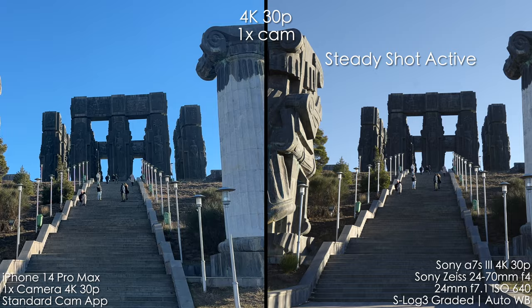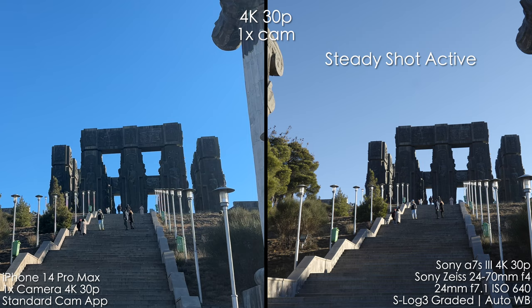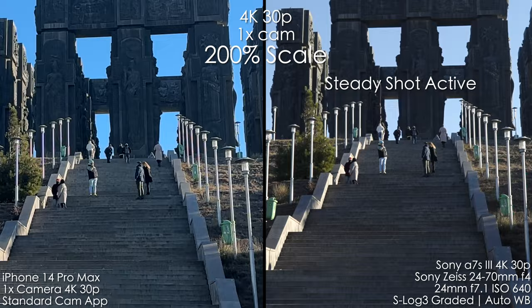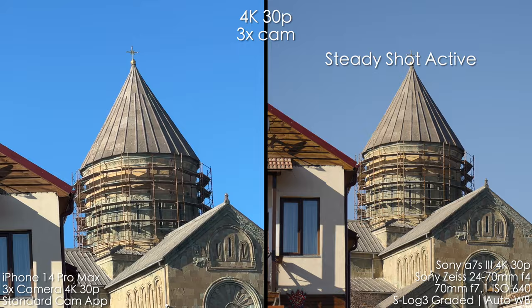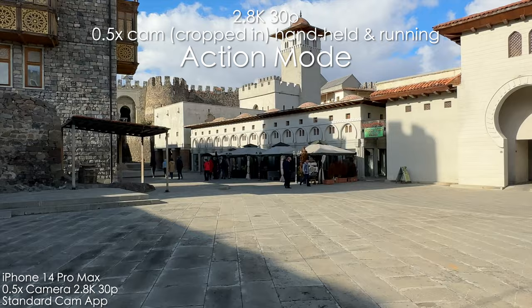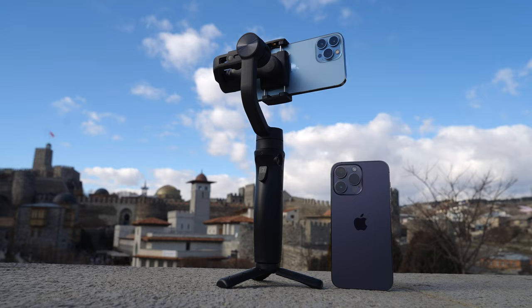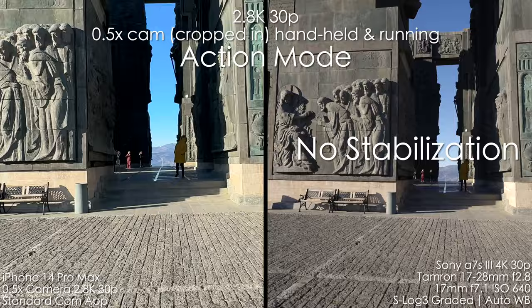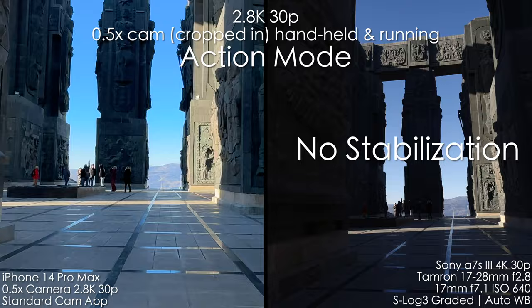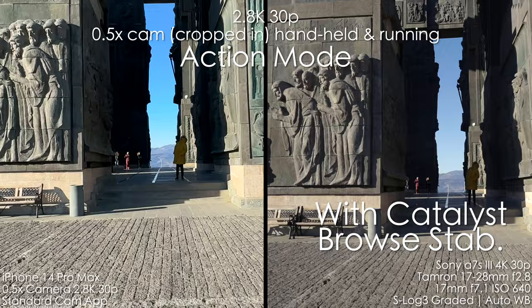iPhones are known to have the best video stabilization on the market, so let's compare it to Sony's SteadyShot active mode with a stabilized lens — the 24-70mm has built-in stabilization as well. The iPhone is just destroying the Sony in terms of stabilization. With the 3x camera while walking, it's not even comparable. iPhone 14 Pro also has an action mode at 2.8K resolution with a huge crop — I almost ran handheld without extra weight and the results are amazing, though I don't like the resolution drop. Sony has Catalyst Browse software for gyro-based post-stabilization, which is also pretty good, but iPhone's action mode is still better.